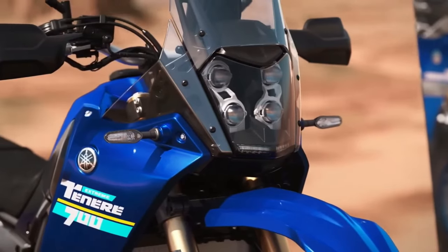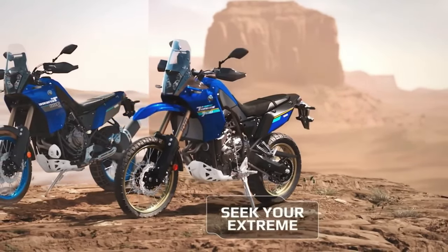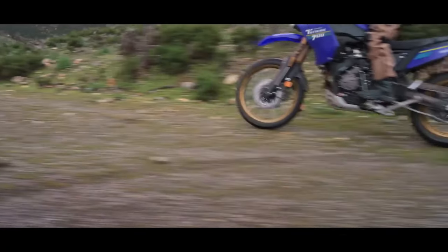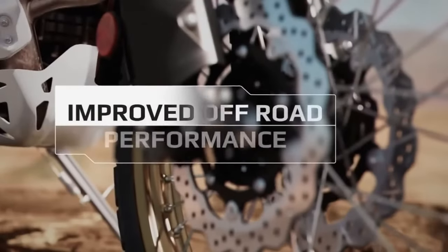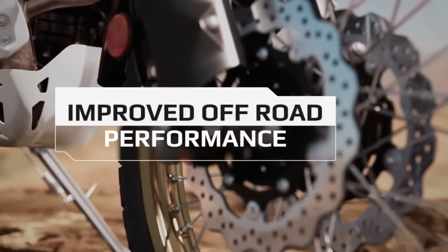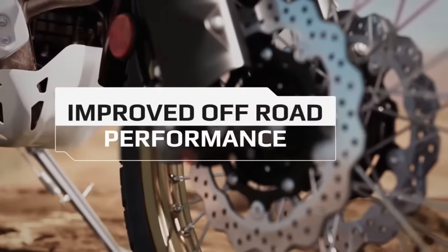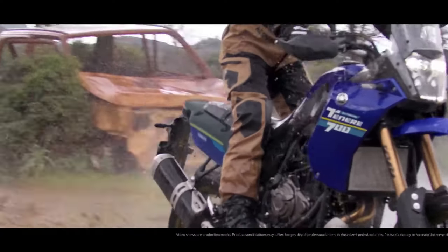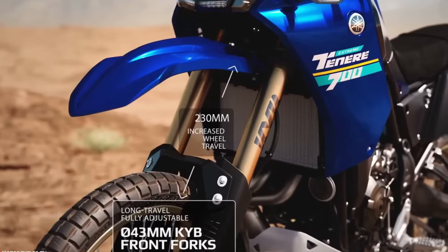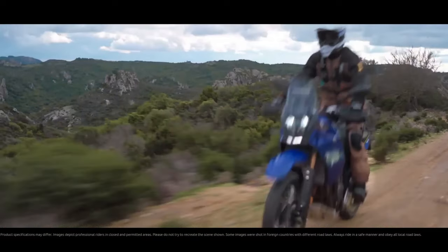Bluetooth smartphone connectivity via the Y-Connect app allows riders to receive text and phone call notifications on the dashboard and record ride data for later analysis. The 2024 Tenere 700 now comes with LED turn signals both front and rear, enhancing visibility and adding a modern touch. The T7 also comes pre-wired from the factory to fit the Yamaha quickshifter, which is an optional accessory available at additional cost.